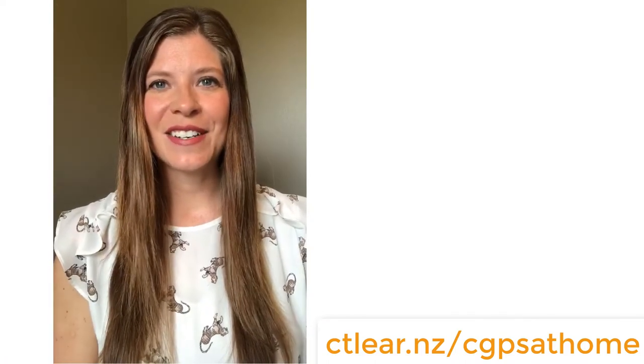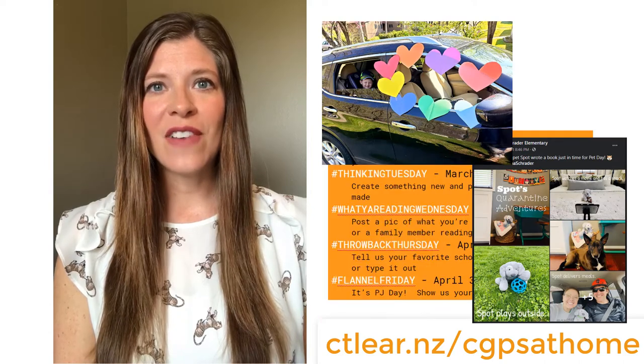Hi, I'm Tina Schisler, Assistive and Instructional Technology Coach for Cape Girardeau Public Schools. Over the past few weeks our teachers have done an excellent job finding ways to connect with students and foster learning from a distance. We wanted to highlight a few online resources available to our students at this time.